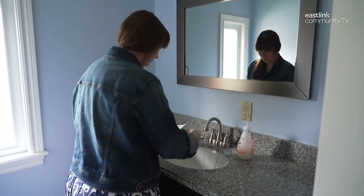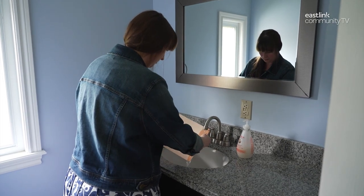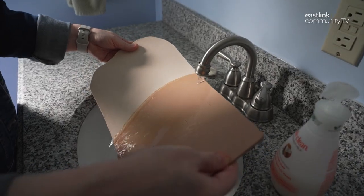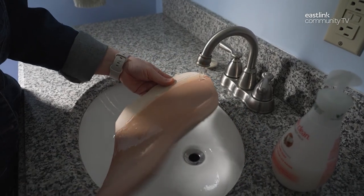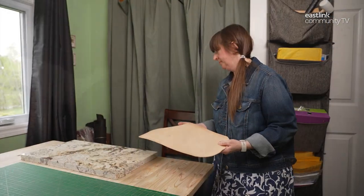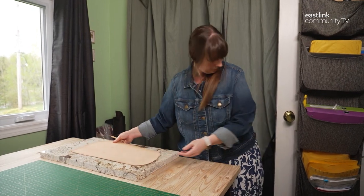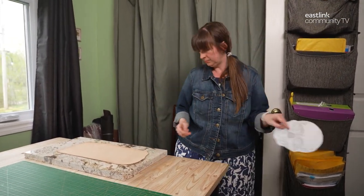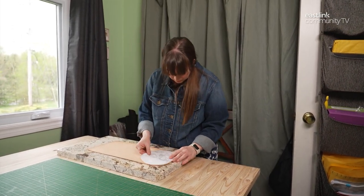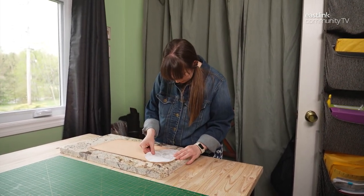Next, the leather is prepared for carving. This process, which involves wetting the leather with cold water, is called casing. The leather is then set on a granite slab while the water sets in. It needs to remain moist for the detailed next stage of the design — the pattern transfer. Otherwise, the leather could rebound and ruin the carving.